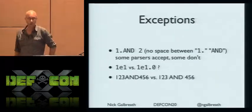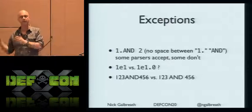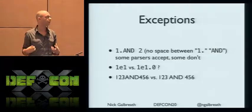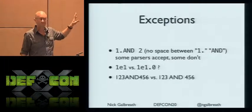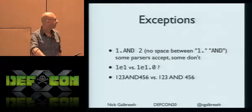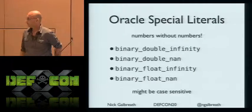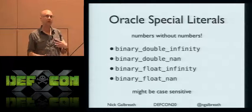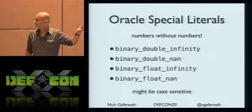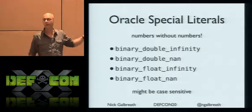Parsers themselves handle things differently — the spacing, when a number ends and when the next token starts, very different behavior. Sometimes they're syntax errors, sometimes they're not. Which means it's going to be really tough writing a regular expression to handle these database-specific parsing rules. And this one I like a lot: you can throw in a number that's not actually a number — it looks like a regular word. I haven't seen any WAF handle these unusual cases. If you're building arithmetic expressions, these are great things to try to bypass firewalls.